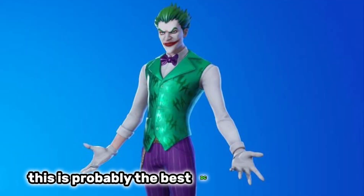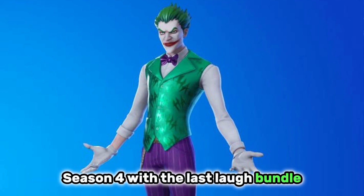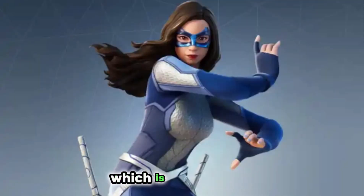The Joker is probably the best DC skin in my opinion. This released in chapter 2 season 4 with the last laugh bundle, and this is a great outfit — just like the Dreamer skin, which is the next one.